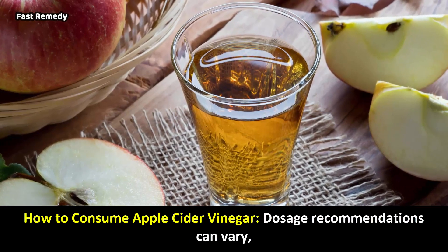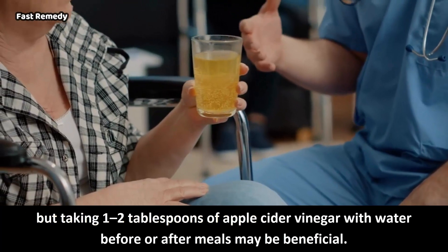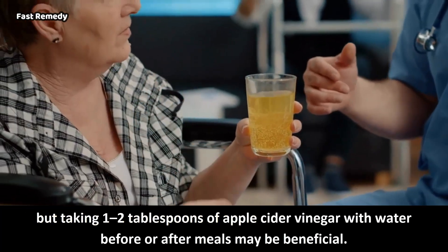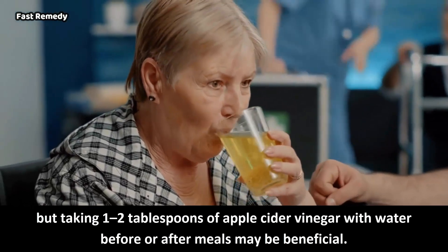How to consume apple cider vinegar? Dosage recommendations can vary, but taking 1-2 tablespoons of apple cider vinegar with water before or after meals may be beneficial.